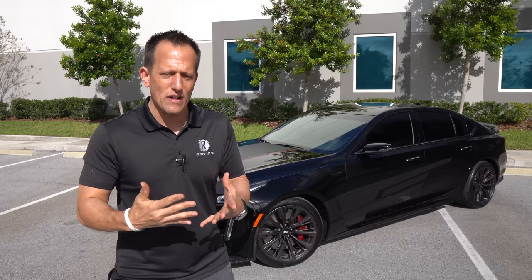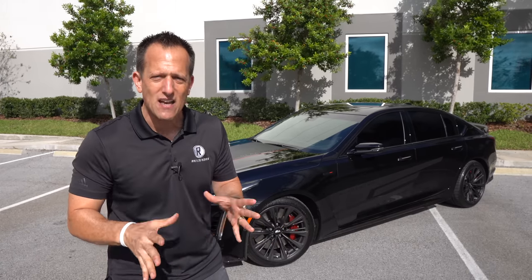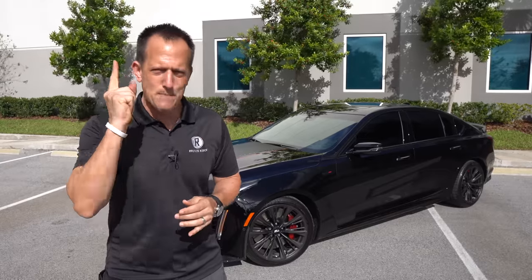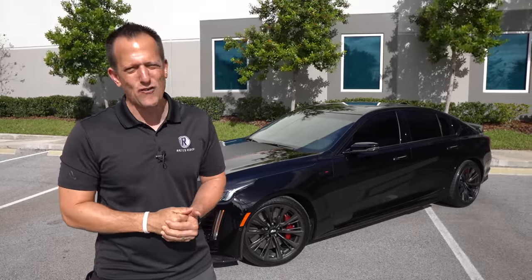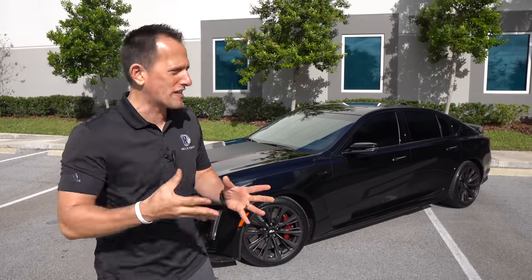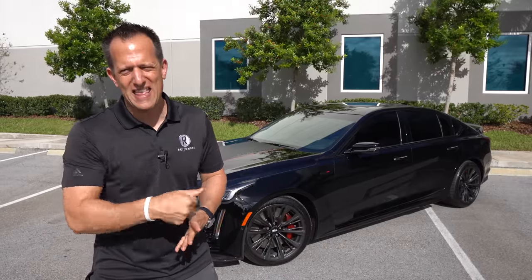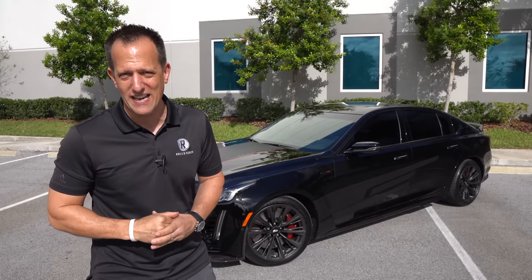With this four-door sedan, it's not only about straight-line speed, but the work done to the suspension, the chassis, and all the other bits really makes this a four-door corner carver. You do have a lot of choices still to this day when it comes to performance sedans, but there's that one American brand other than Cadillac that's really doing the business by adding the extra two doors and supercharged V8 power — that's the Dodge Charger Hellcat and Hellcat Red Eye. I want to compare the last of those V8 supercharged Cadillacs against the Charger. Let's dive in.